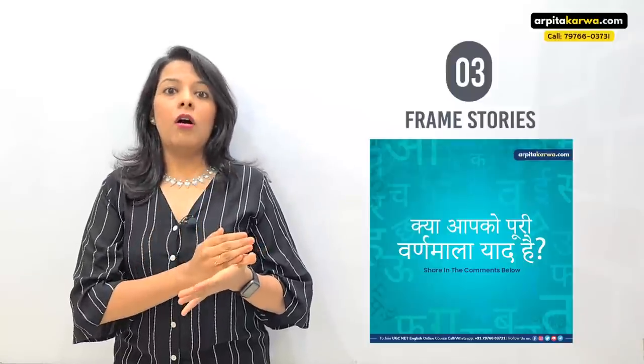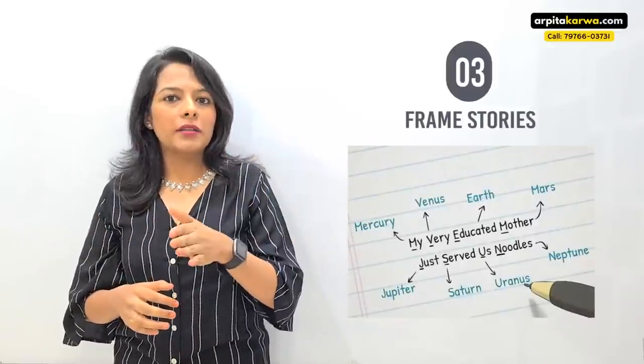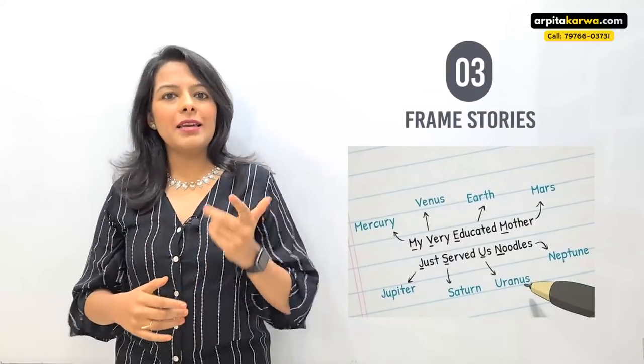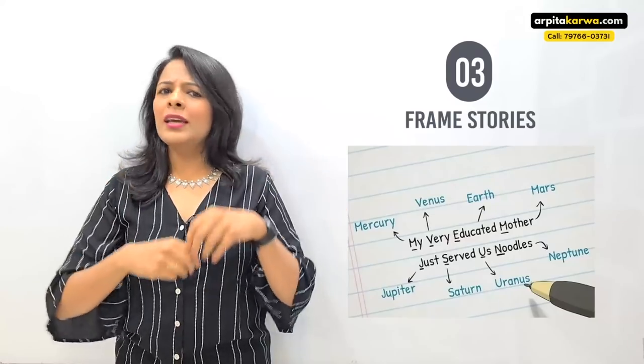Think about it — we can't write Hindi alphabets in order because they weren't backed up with a story. But we all remember the planets because we made a story: 'My Very Educated Mother...' — Mercury, Venus, Earth, Mars. We took the initials and formed a story and remembered all the planets in order. The same thing applies when you study: highlight the keywords and from those keywords make any fictional story — you will remember it.